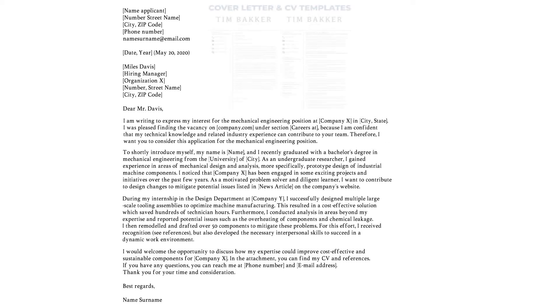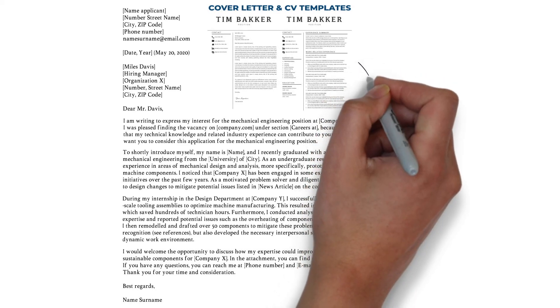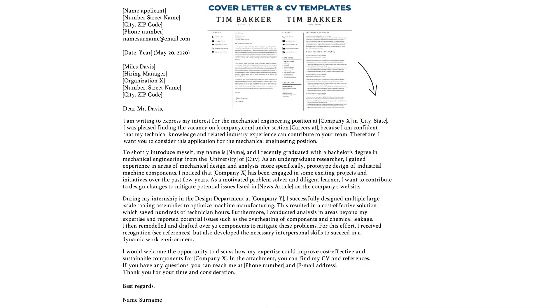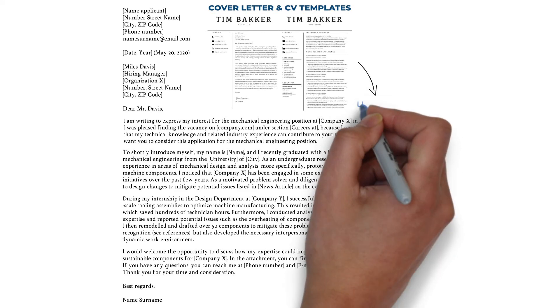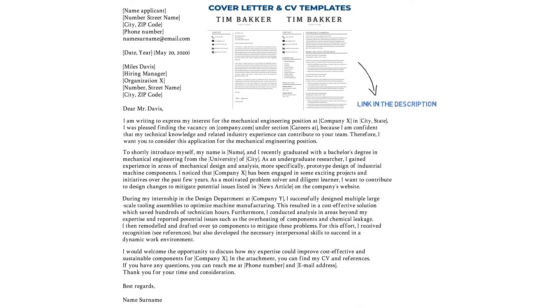Alright, so this cover letter has around 300 words. Formal cover letters usually have between 200 and 400 words depending on how much experience you have. In this example I used four paragraphs, but three is also fine. Now on this screen you probably noticed the cover and resume template pack. I'd highly advise you to use a neat and professional looking template that matches your resume. In the description you can find a link that redirects you to various kinds of templates you can download.